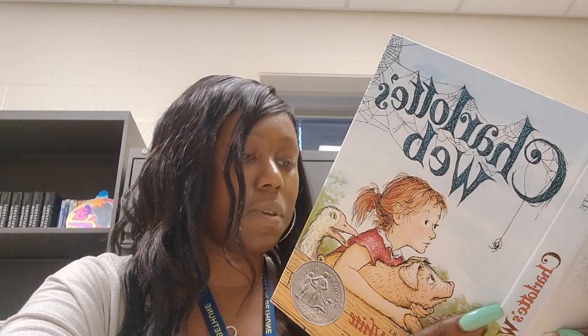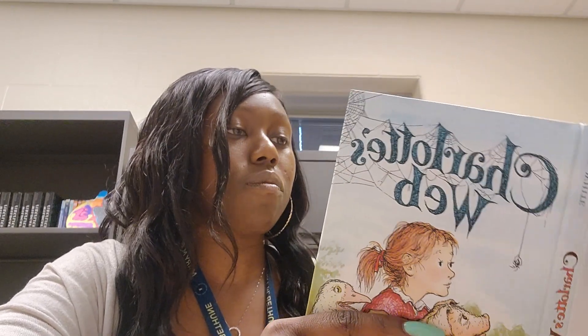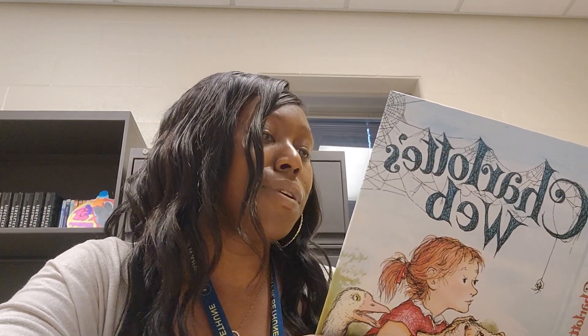"With new radiant action," repeated Charlotte slowly. "Wilbur," she called. Wilbur, who was asleep in the straw, jumped up. "Run around," commanded Charlotte. "I want to see you in action, to see if you are radiant." Wilbur raced to the end of his yard. "Now back again, faster," said Charlotte. Wilbur galloped back. His skin shone. His tail had a fine tight curl in it. "Jump into the air," said Charlotte. Wilbur jumped as high as he could. "Keep your knees straight and touch the ground with your ears," said Charlotte. Wilbur obeyed. "Do a backflip with a half twist in it," said Charlotte. Wilbur went over backwards, flipping and twisting as he went.